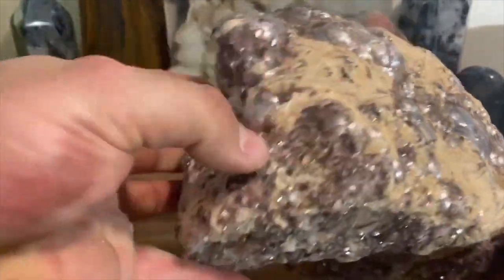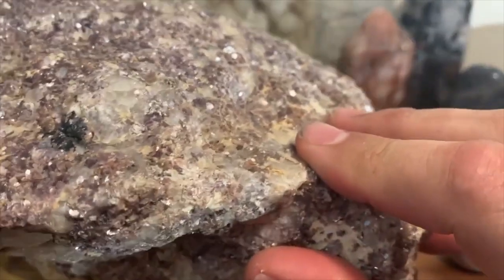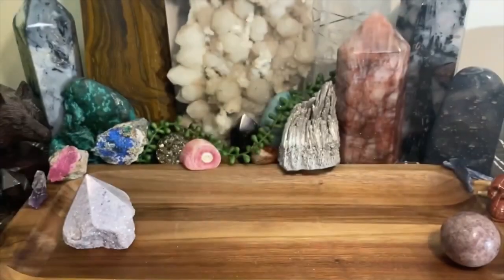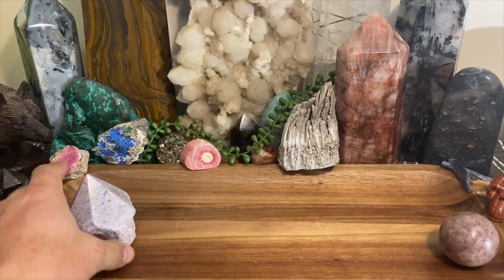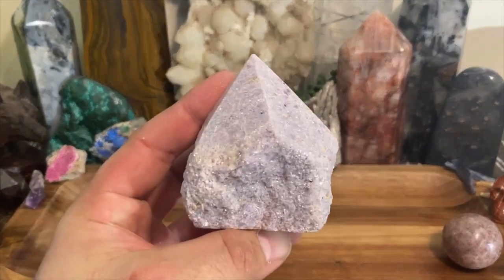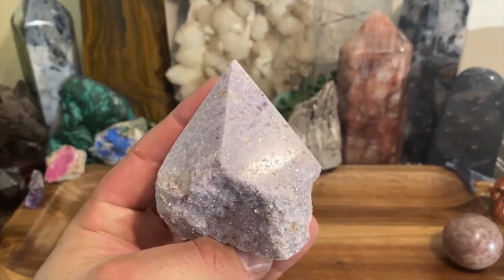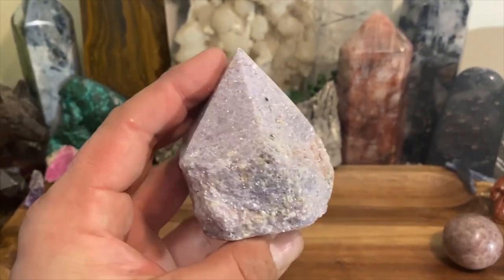You don't need a massive specimen like this to work with it — all you need is a tumbled stone or a small piece — but I wanted to show you this because it's in my collection and I'm proud of it. Imagine digging this out of the ground. That's what we have with lepidolite, and I'm going to be talking about all types of crystals. I could talk about crystals all day.